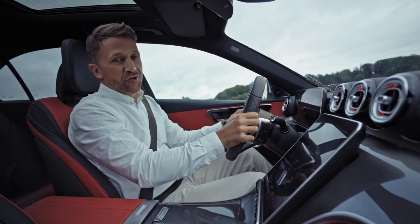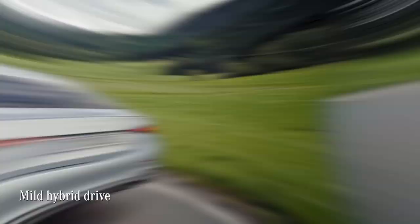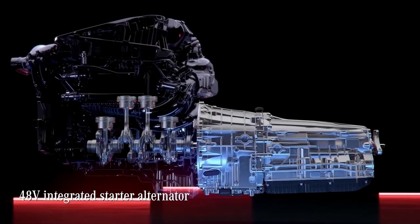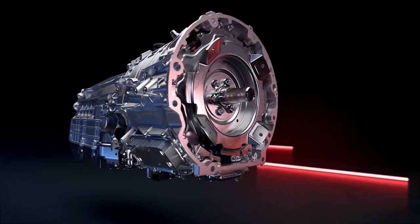Every C-Class comes with an electrified drivetrain, either as a plug-in hybrid or a mild hybrid drive version like this one. It's basically a system that shuts down or starts your engine automatically, depending on when you need it, allowing you to coast along flat or sloping roads and save fuel.